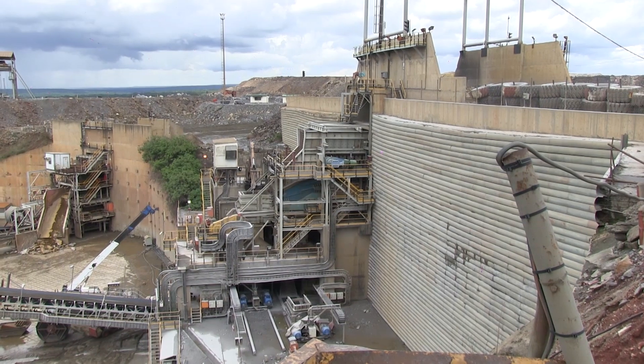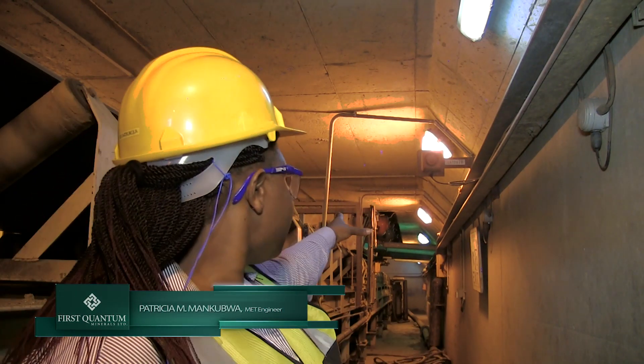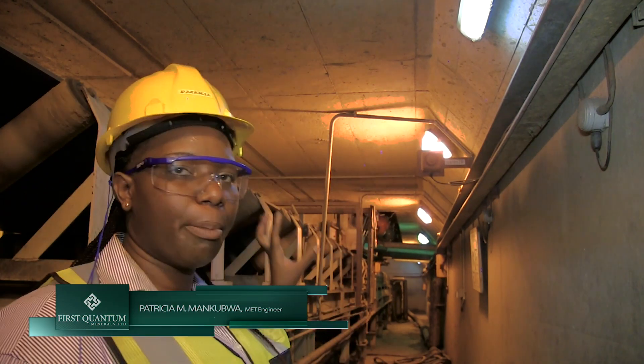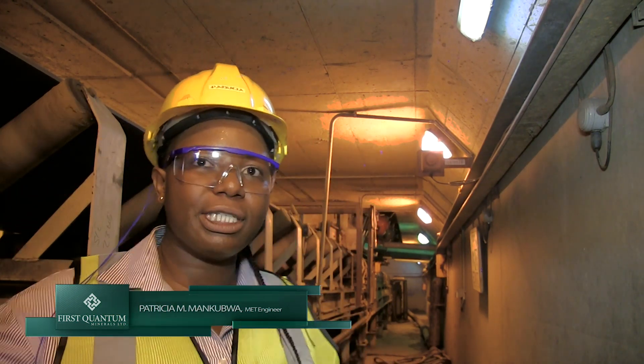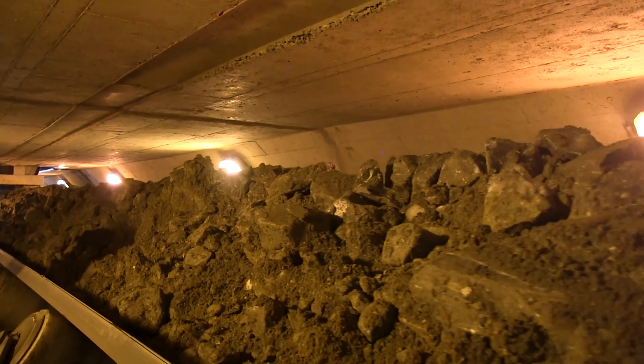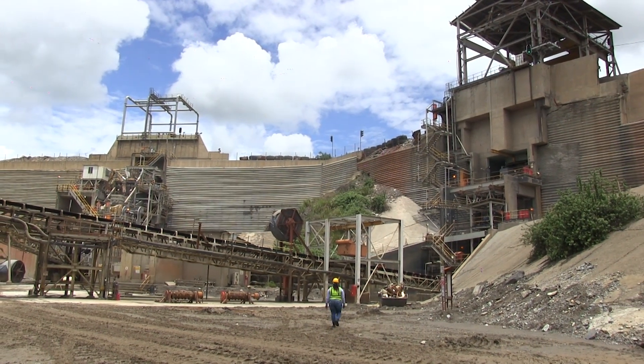Here in the reclaim tunnels, what happens is we have material falling through the chute from the stockpile. It drops down onto a belt — we call this a reclaim belt. I hope you can see the material that's being conveyed behind me. This material is what's now being fed to the mills, which is our next process.